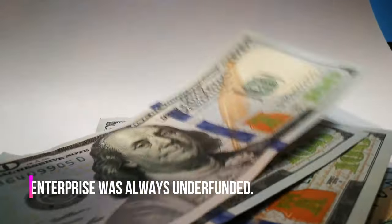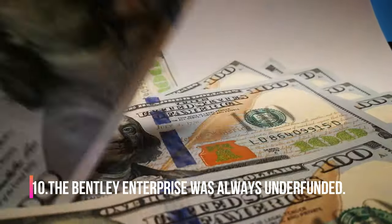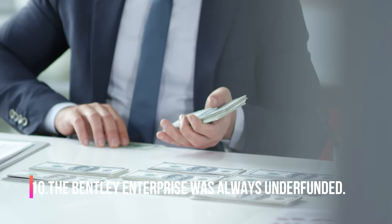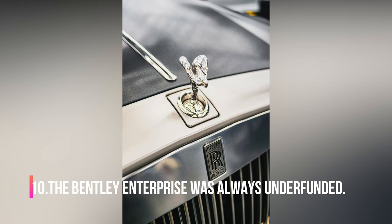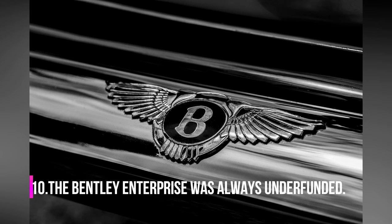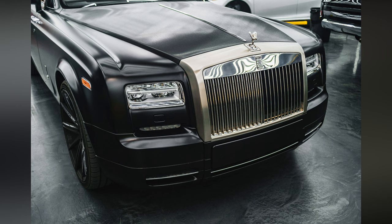Number 10. The Bentley enterprise was always underfunded. The Wall Street crash of 1929 and the resulting Great Depression throttled the demand for Bentley's expensive motor cars, leading to the bankruptcy of Bentley Motors Ltd. Eventually, Rolls-Royce Ltd. acquired the well-known British vehicle manufacturer. The Bentley 8-Liter is notable for being the last model designed and built by Bentley Motors before its bankruptcy. From 1931 to 2004, all Bentleys used Rolls-Royce chassis and adapted Rolls-Royce engines.